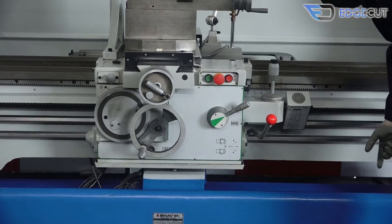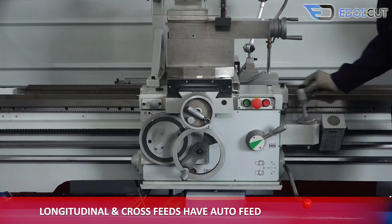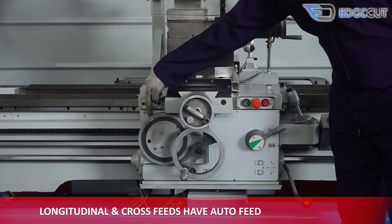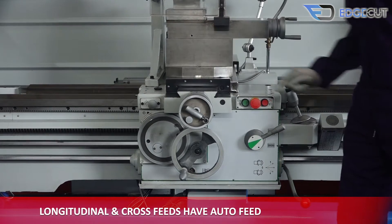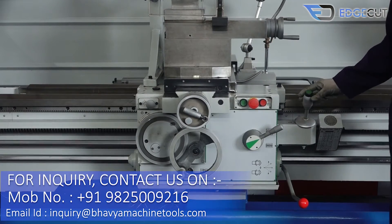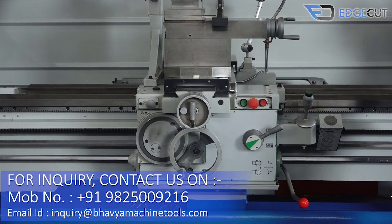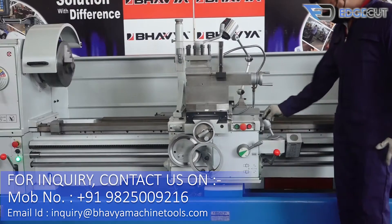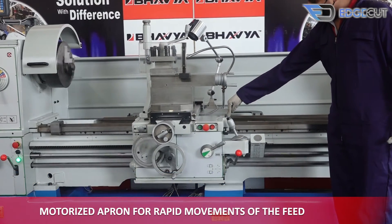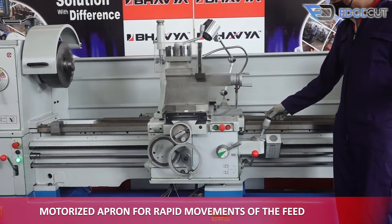The apron of the machine comprises various features. The longitudinal and cross-feed — that is the X and Y axis — have auto-feeding. It also has a feature of rapid movements for both axes, for which the apron has been motorized.